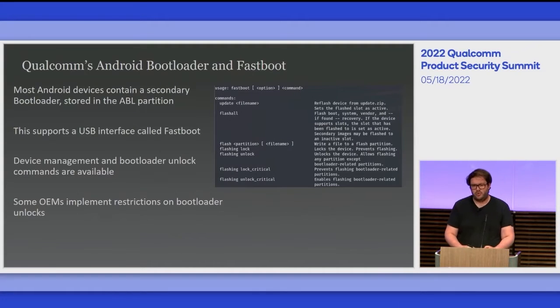We spoke about the primary bootloader, which is a very exciting and important part of the boot stage. However, because it's in the boot ROM and not really accessible, it's not something a layman can easily attack. Most Android devices, especially Qualcomm devices, contain a late-stage bootloader called the Android bootloader stored in the ABL partition. This also supports a USB interface, accessed generally by holding down volume down and power on your phone. It's used for device management, checking different IDs, bootloader unlocks, etc.